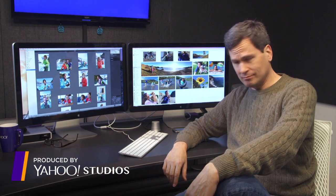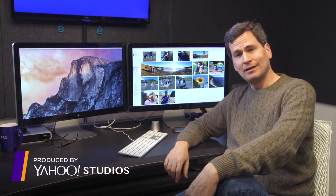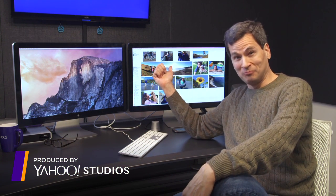iPhoto for the Mac: dead at age 13. Of course, at that rate, the new Mac program Photos should be alive and well until 2028.